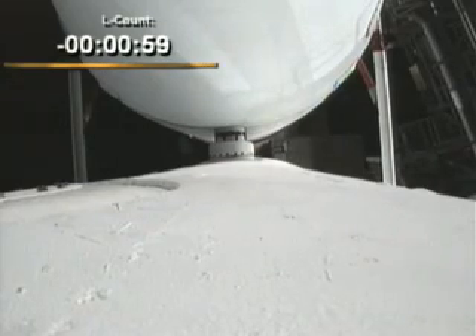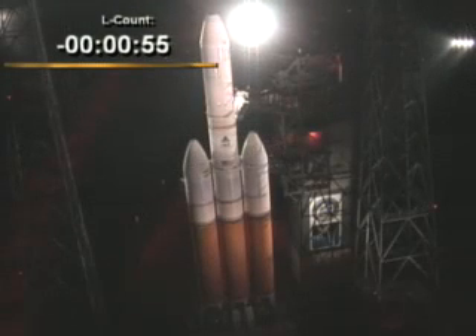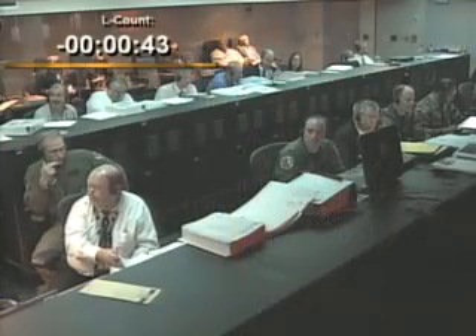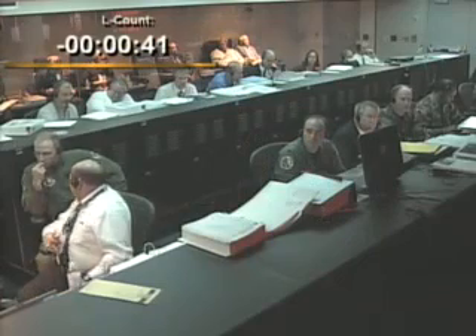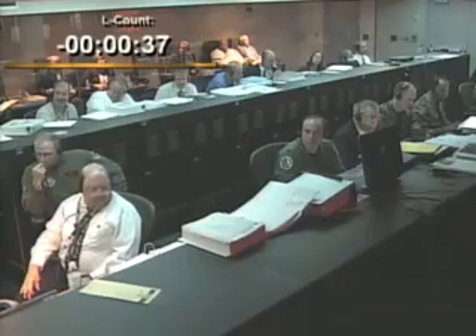Minus 60 seconds. Engine start box, go. Minus 50. Minus 45. Launch enable. Enable. GE, aim power off. Aim power off. Second stage LH2 secure at flight level.